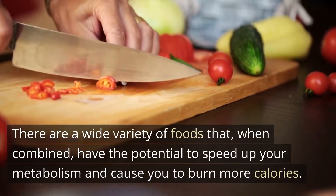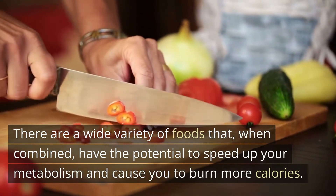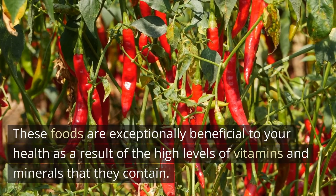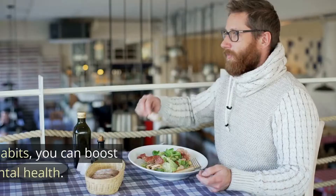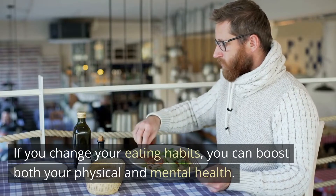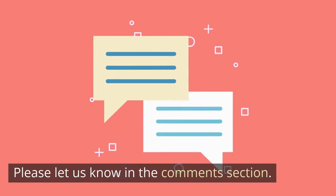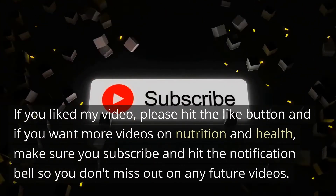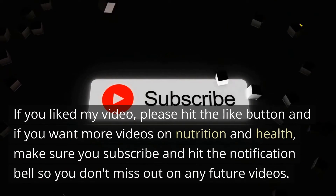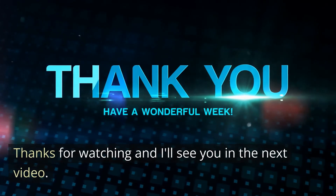There are a wide variety of foods that, when combined, have the potential to speed up your metabolism and cause you to burn more calories. These foods are exceptionally beneficial to your health as a result of the high levels of vitamins and minerals that they contain. If you change your eating habits, you can boost both your physical and mental health. Did you learn something new about the thermic effect of food today? Please let us know in the comments section. If you liked this video, please hit the like button, and if you want more videos on nutrition and health, make sure you subscribe and hit the notification bell so you don't miss out on any future videos. Thanks for watching!